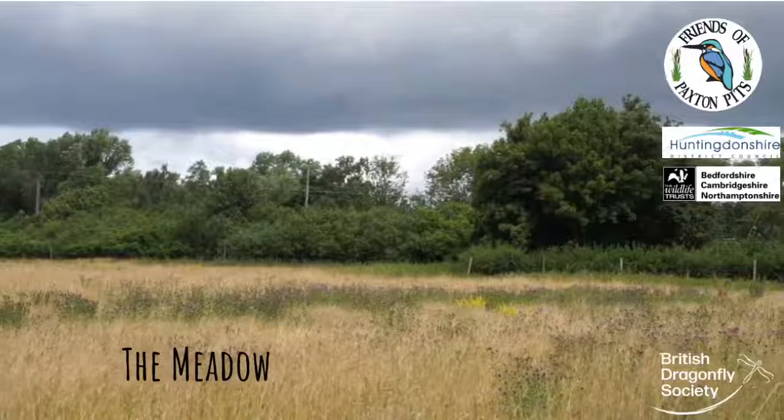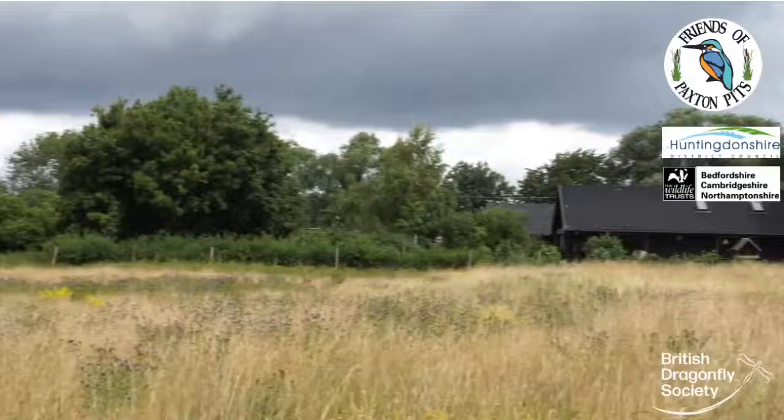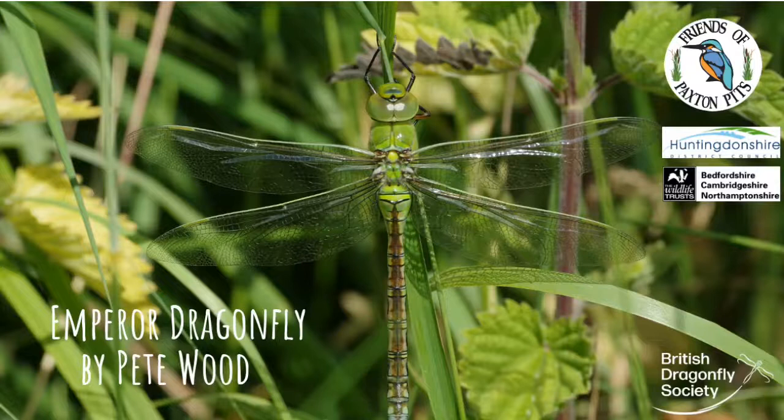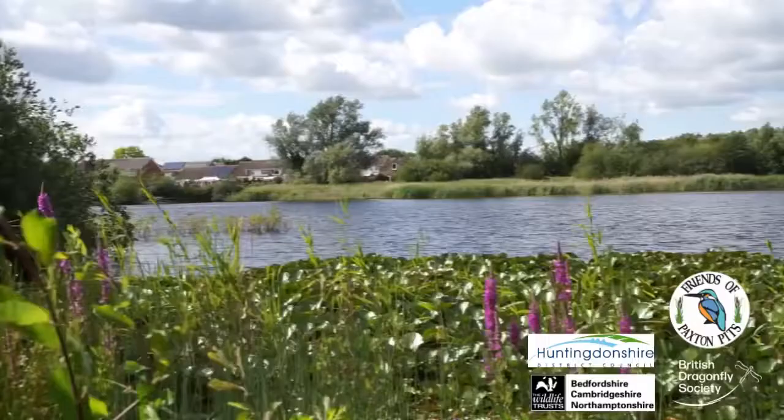This is the meadow behind the visitors centre. The meadows are very busy with blue damselflies for most of the season. Some days you can even walk through clouds of them. There are also regular flypasts by emperor and four-spot chaser dragonflies.